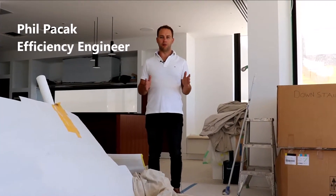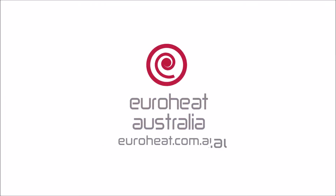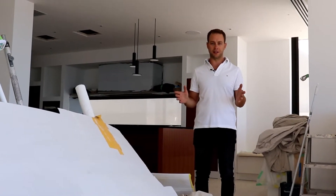Hey, it's Phil from Euroheat. People often wonder whether they can integrate their hydronic floor heating and cooling system with air conditioning for their building. The great news is that you can. Today we're out at one of our projects nearing completion in Cottesloe, WA, where we have a combined floor heating and cooling and air conditioning system.